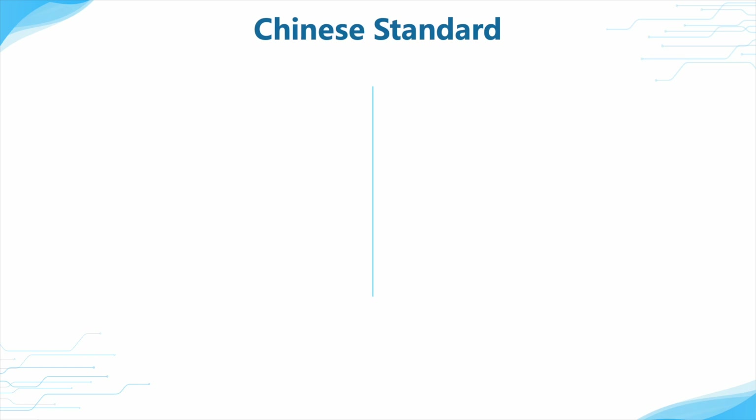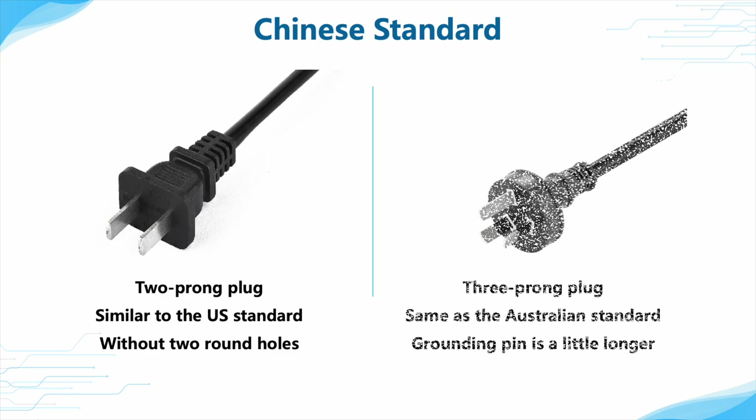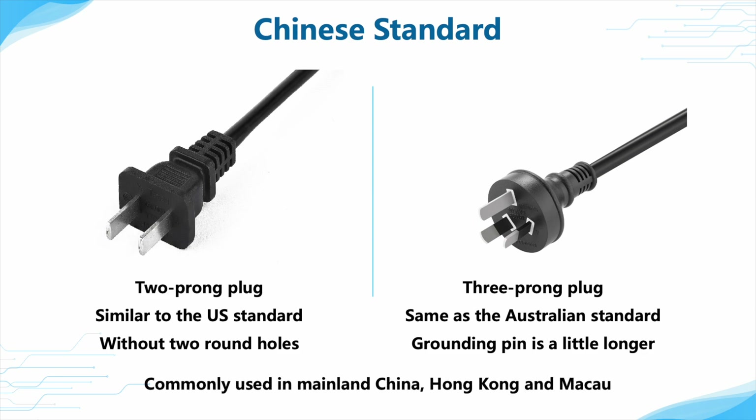As for the Chinese standard plug, the two-pin plug is very similar to the US standard, but there are no two round holes in the front. The three-pin plug is basically the same as the Australian standard, and the grounding pin is a little longer than the other two pins for safety.